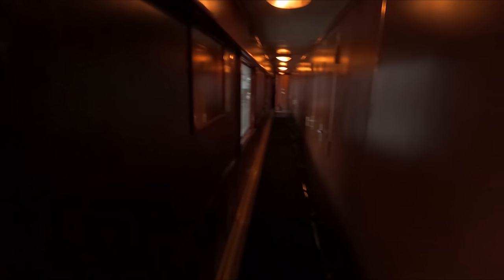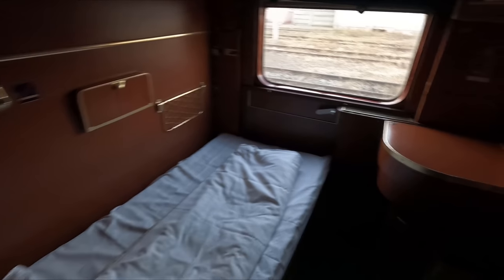After checking in with the very friendly sleeping car host, it's time to head to our room for the night. I have been allocated berth 41, although I have solo occupancy of the entire cabin.